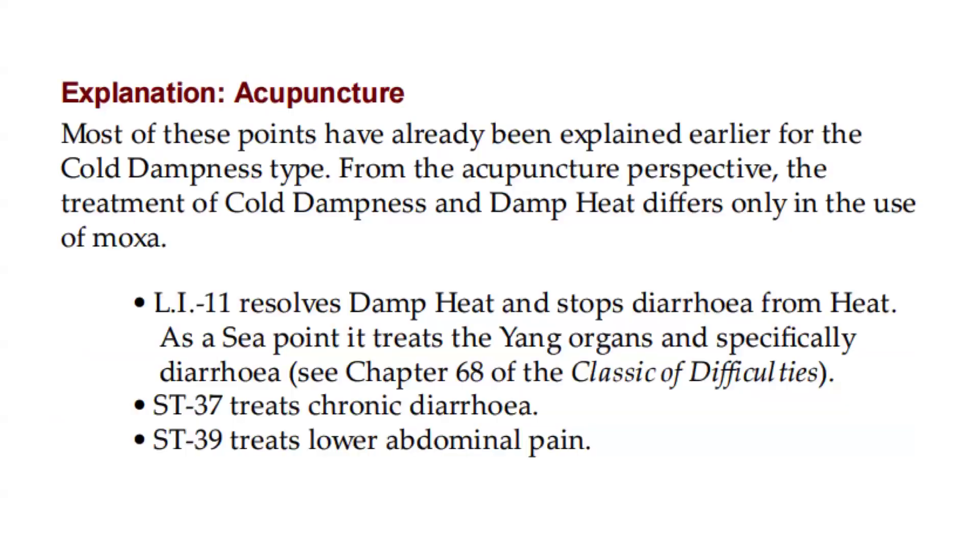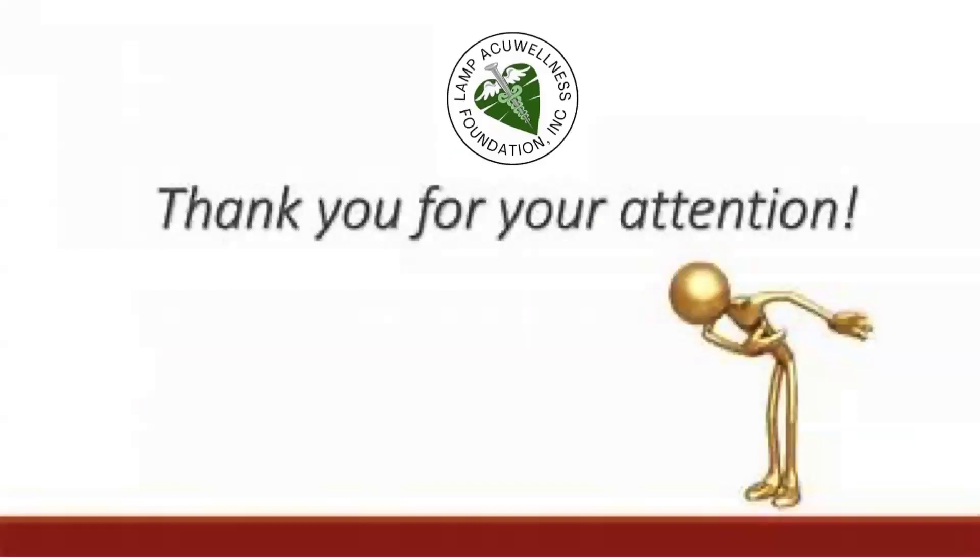Most of these points have already been explained earlier for the cold dampness type. From the acupuncture perspective, the treatment of cold dampness and damp heat differs only in the use of moxa. LI 11 resolves damp heat and stops diarrhea from heat. As a he-sea point, it treats the yang organs and specifically diarrhea. Stomach 37 treats chronic diarrhea. Stomach 39 treats lower abdominal pain. Thank you for your attention.